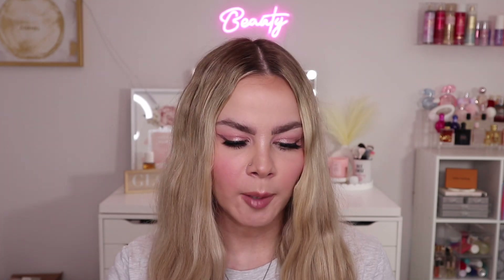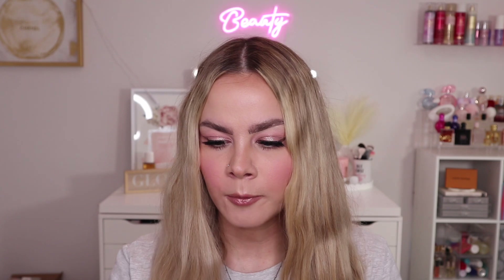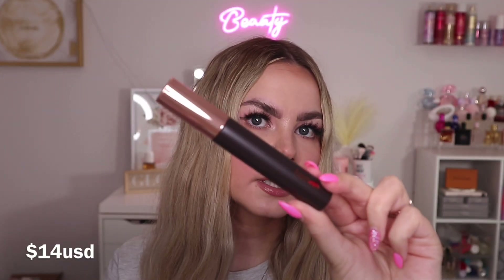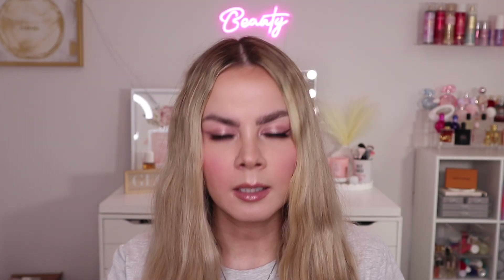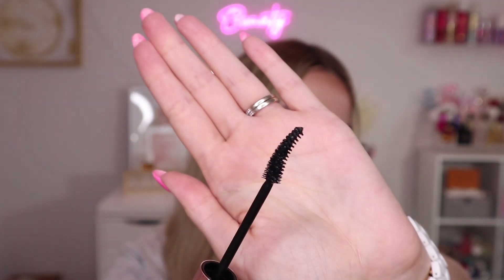Next is a makeup product: the Hymish Daylism Smudge Stop Mascara. I've tried this before — it's a duplicate item. I got it sent from Hymish directly and I wasn't a huge fan. Korean mascaras and makeup in general tend to be more natural-looking, which doesn't quite match my preferences. This mascara just didn't do much for my lashes, but I'm willing to try it again since it's been a while.